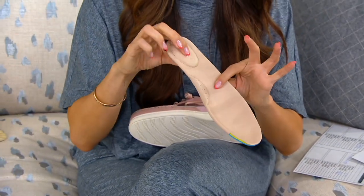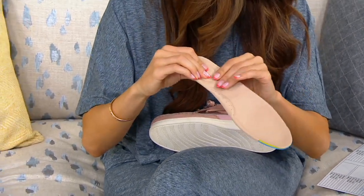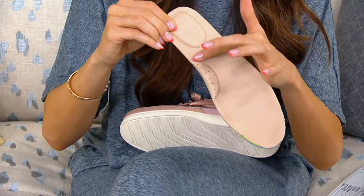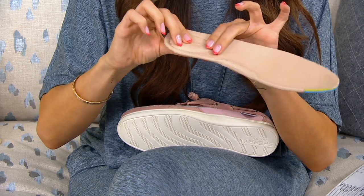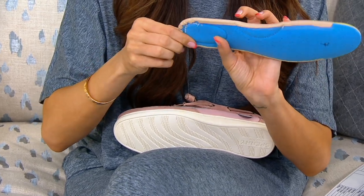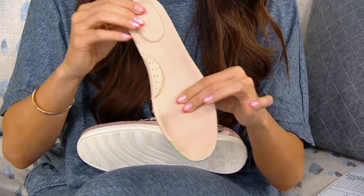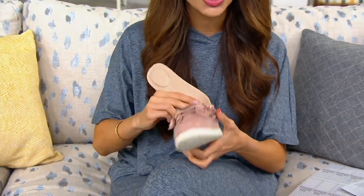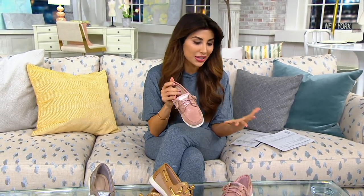The footbed feels leather-wrapped and has nice pillowy cushioning in the arch with breathability, and padding at the heel that even extends beyond the upper. They've put cushioning in those pressure-point areas as you take your steps.